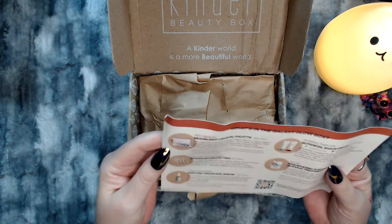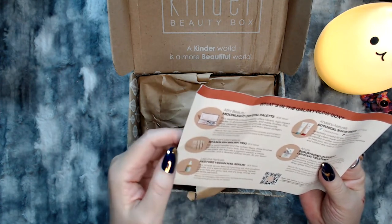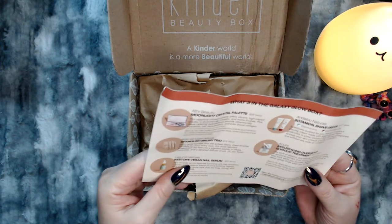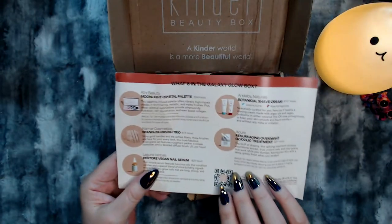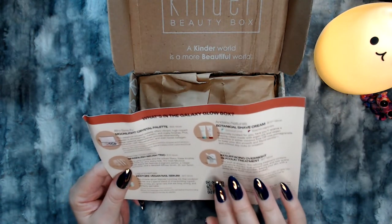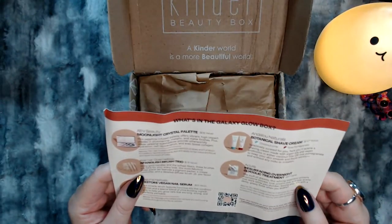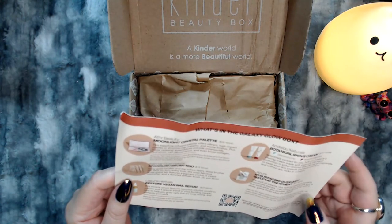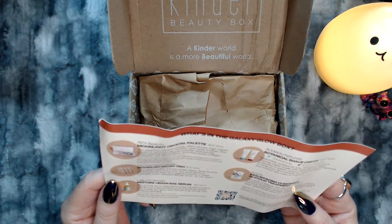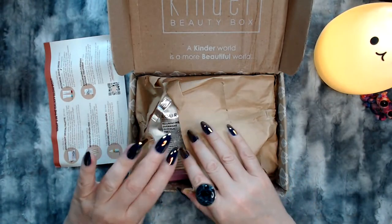Yep, this one's from August. It looks like it's got an eyeshadow palette and some brushes. Oh, and nail serum — that'll be good. I'm still wearing fake nails but I was kind of hoping to heal up my natural nails. There's also shave cream and an overnight glycolic treatment. Let's get it all out and go through it.